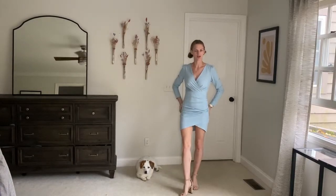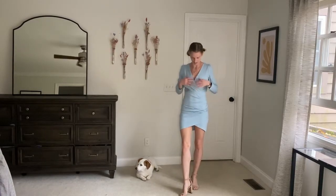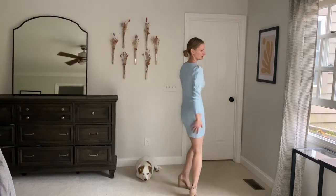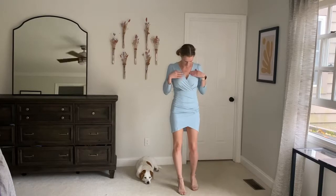So this is my new dress. It is a really beautiful light blue color. It matches my eyes, looks really cute. I love how it fits.